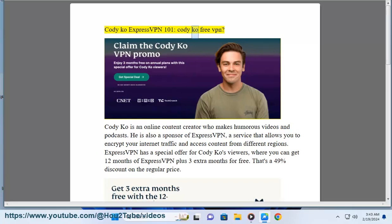Codicao ExpressVPN 101 — what about a free VPN? Codicao is an online content creator who makes humorous videos and podcasts. He is also a sponsor of ExpressVPN, a service that allows you to encrypt your internet traffic and access content from different regions.